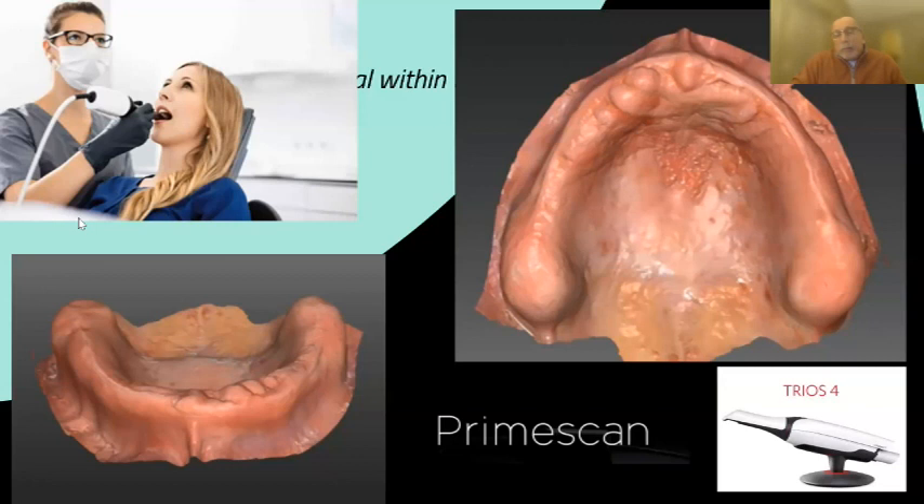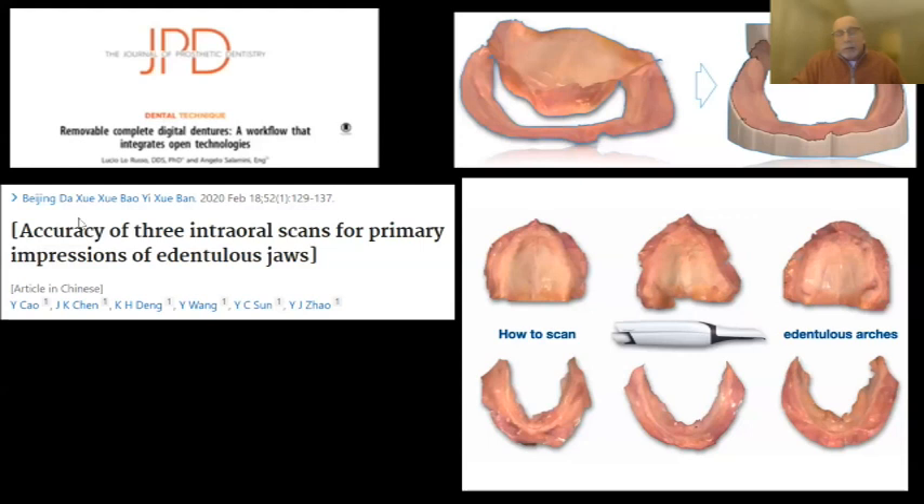Intraoral scanners had accuracy issues up until maybe three or four years ago — we could get really good scans in a quadrant, but lost some accuracy moving around the arch. Cross-arch accuracy needs to be spot-on for a denture. With newer devices we've learned we can get that accuracy cross-arch. Any of the newer main names you hear are certainly accurate enough, but none of the universities, speakers, or KOLs I've worked with are really saying: get this scanner and start scanning soft tissue for your dentures.